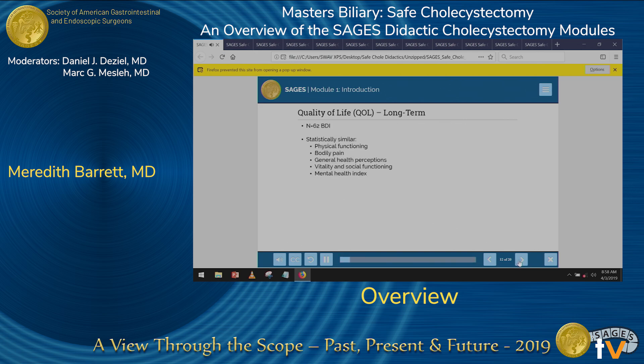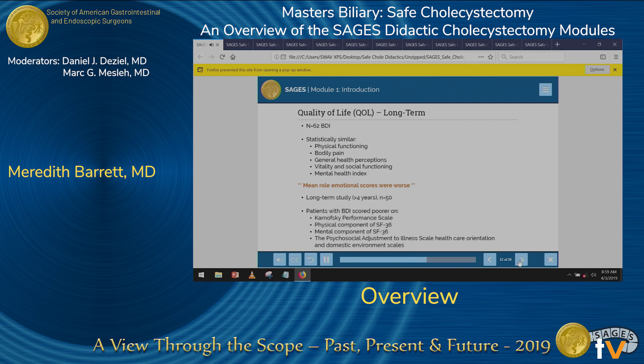In another study of patients with bile duct injury, there were similar quality of life parameters in physical functioning, bodily pain, general health perception, vitality, social functioning, and mental health compared to controls. However, the mean emotional scores were far worse for those with bile duct injury. In a long-term quality of life study, 50 patients with bile duct injury were evaluated four years post-procedurally using multiple scales including the Karnofsky performance scale, the physical and mental health components of the SF-36, and the psychosocial adjustment to illness scale — and patients who sustained bile duct injury scored lower than controls years post-injury.